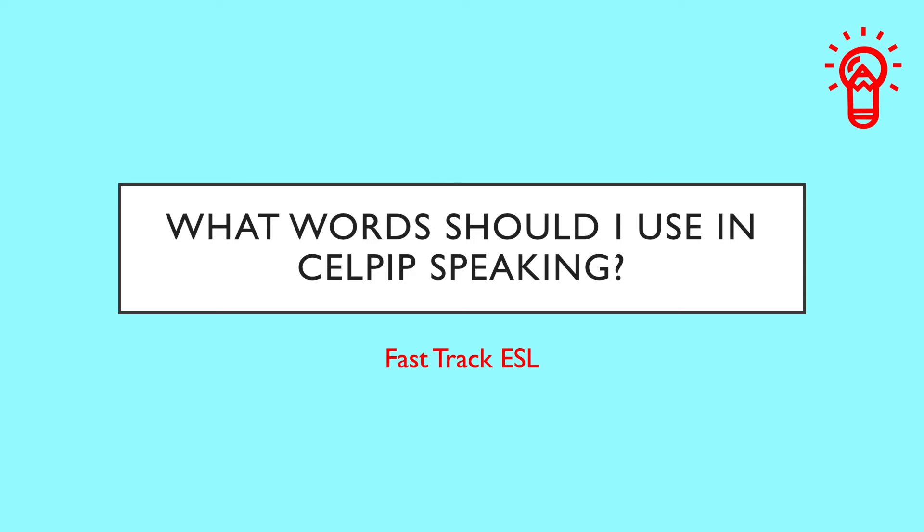Hi everyone and welcome back to the channel. My name is Sam and I'm here today with four tips on choosing vocabulary in the CELPIP speaking task. In CELPIP speaking, your performance is evaluated based on a number of criteria which include the content and coherence, the listenability, the task fulfillment, and of course the vocabulary.